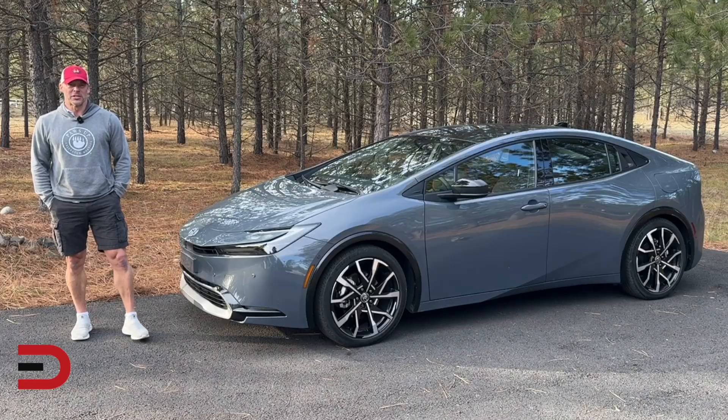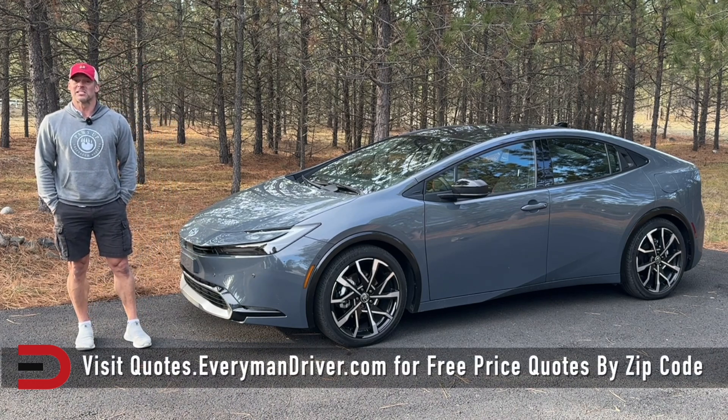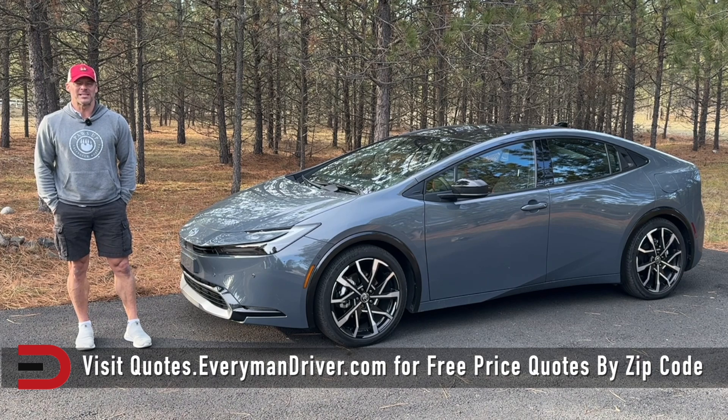For more information on this vehicle, check out everymandriver.com. If you're looking for a good deal on a Prius or something similar, new or used, check out quotes.everymandriver.com — the best deals broken down by zip code from qualified dealerships.